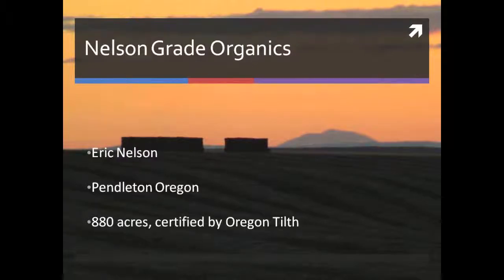Good afternoon. My name is Eric Nelson. I live in Pendleton, Oregon. I own and farm a little shy of 900 acres. It is all certified organic, certified by Oregon Tilth.